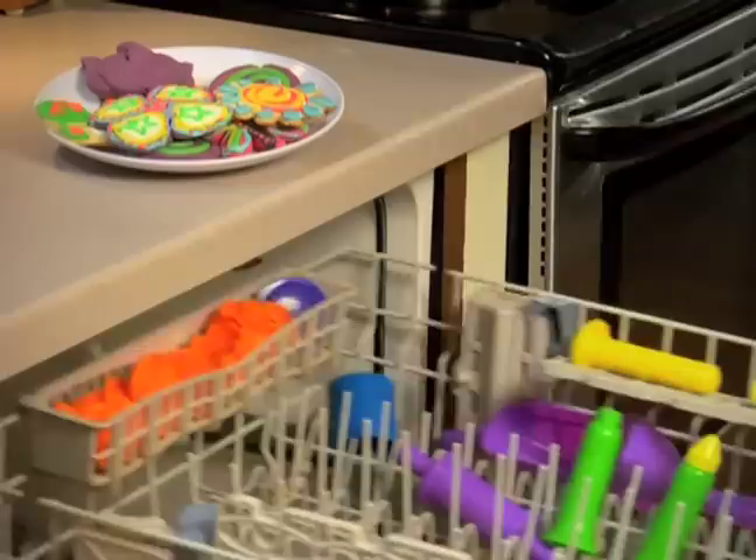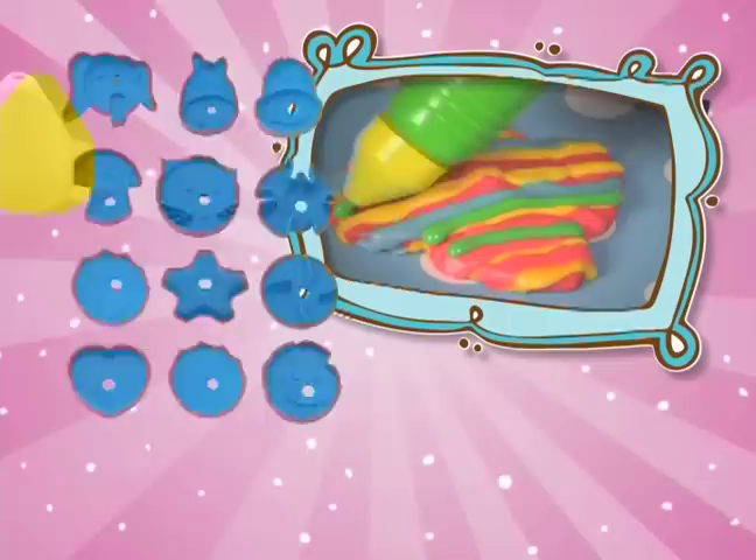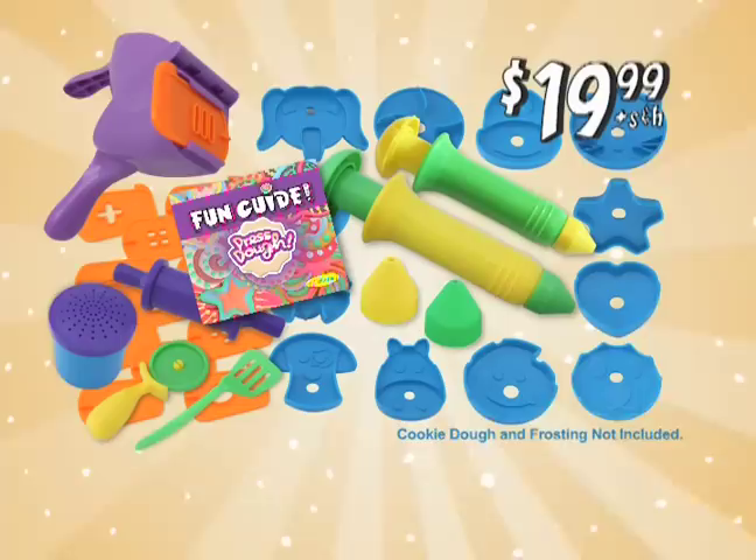And it's all dishwasher safe, so clean up's a breeze! You can get the complete Presto cookie factory that comes with the Presto press, plus 12 patterns! Two Presto cookie shapers with 12 cookie molds to make animals, shapes and more! Four frosting tips! The flower shaker, spatula, rolling pin and cutter wheel! Everything plus the Presto fun guide for $19.99!